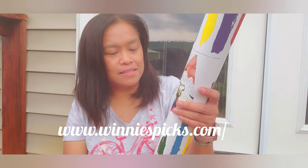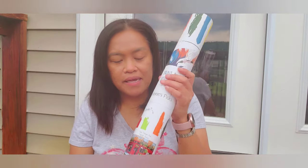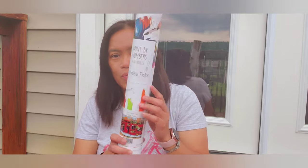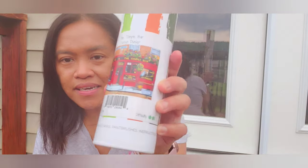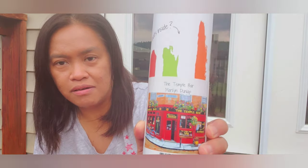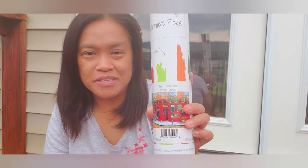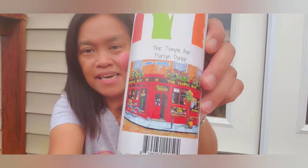This is from the United States and they delivered it so quickly — maybe three days, maybe a week, but it was fast. The design is called 'Temple Bar' and the artwork is by Marilyn D. I don't want to try pronouncing the full last name in case I get it wrong, but this is the design I picked.